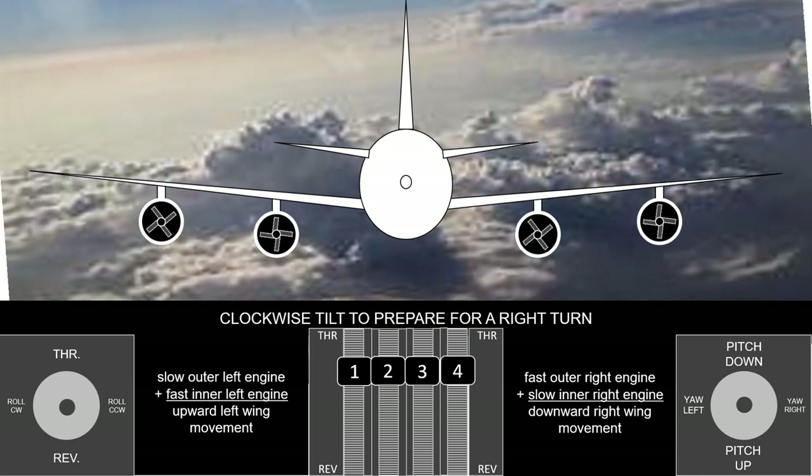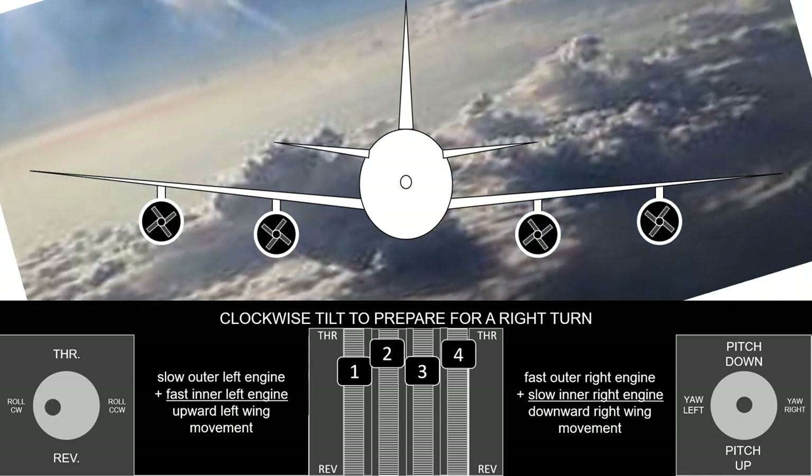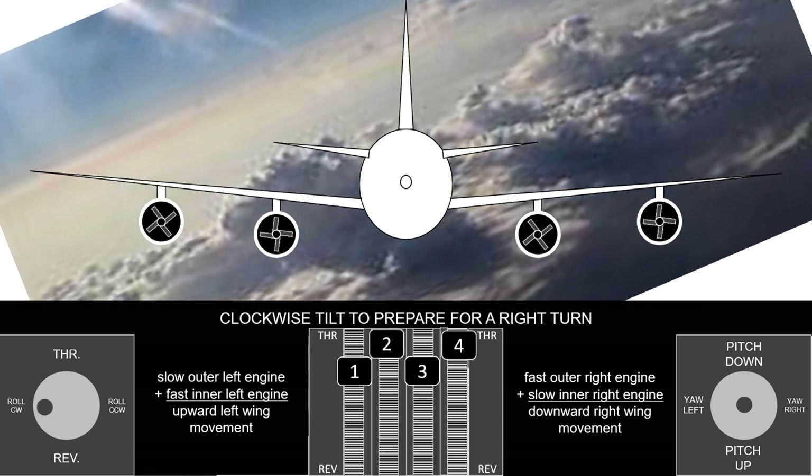The airplane tilts clockwise by speeding up the inner left and outer right engines. This is like turning on the right signal in a car.